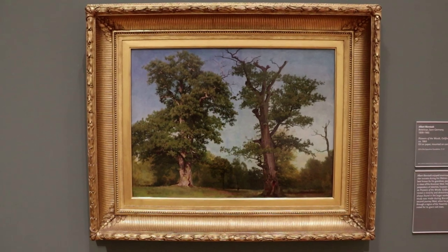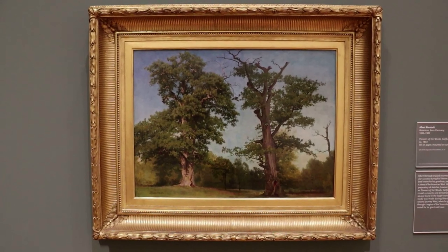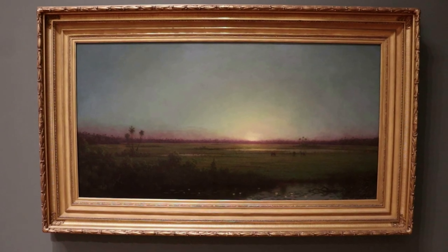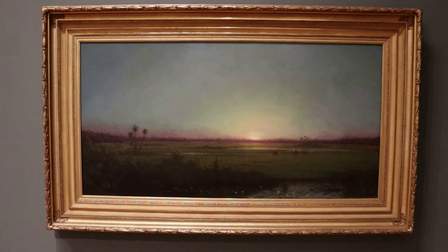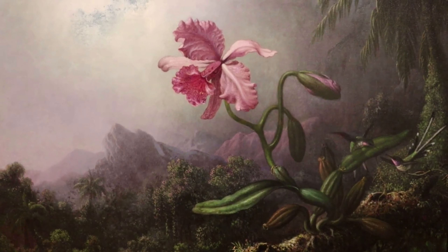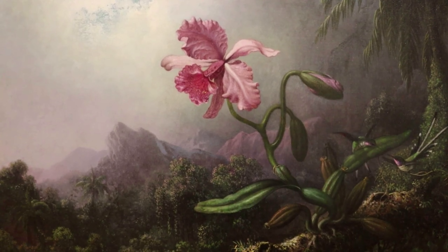Here is a small 1863 preparatory oil sketch by Albert Bierstadt, who is known for his grand western scenes. This one is titled The Pioneers of the Woods in California. Martin Johnson Heade achieved success by painting flat salt marshes on the east coast, like this one from 1886. And this is Two Hummingbirds with an Orchid, painted by Heade in 1875. He made three trips to South America searching for exotic flora and fauna to paint.